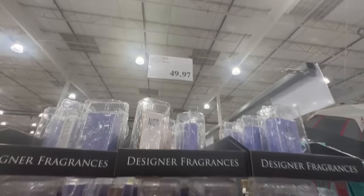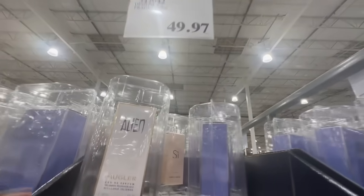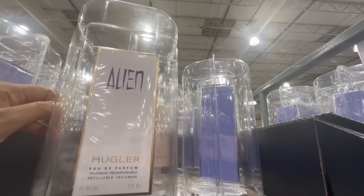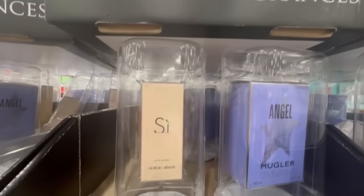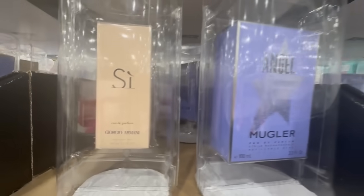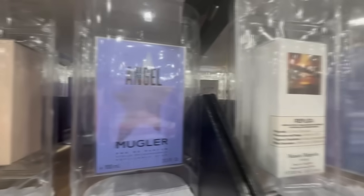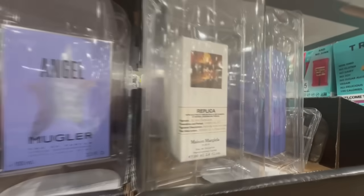If you know that your local Costco carries these designer fragrances, I would highly recommend double-checking the price this week. I spotted them at $49.97. I may not be a perfume expert, but I do know these bottles were selling for $100 each. People were talking about them all over the internet, saying what a good price it was for the size of the bottle. So if anyone's been wanting any of these designer fragrances, double-check your Costco location — they're half off.